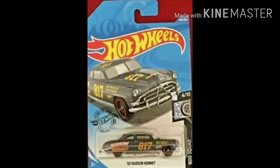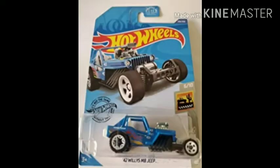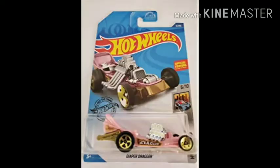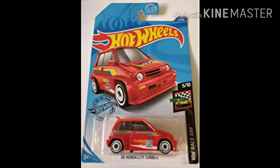Number four: 52 Hudson Hornet by Rock Squad — one of my favorite cars in the Hot Wheels. Number five: 42 Winnie's MBG by Baja Blazers — it's also a cool casting. Number six: Chrysler Pacifica by Baja Blazers — cool, cool, cool man. Number seven: Diaper Driver by HW Metro.